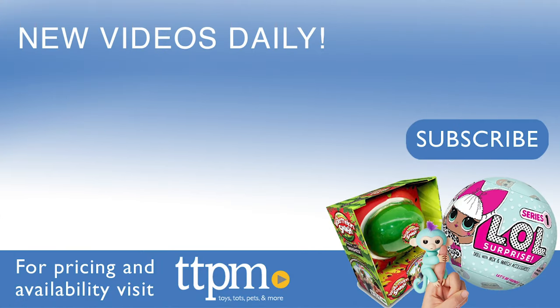To see reviews of all the latest toys, visit the TTPM Toy Reviews YouTube channel.